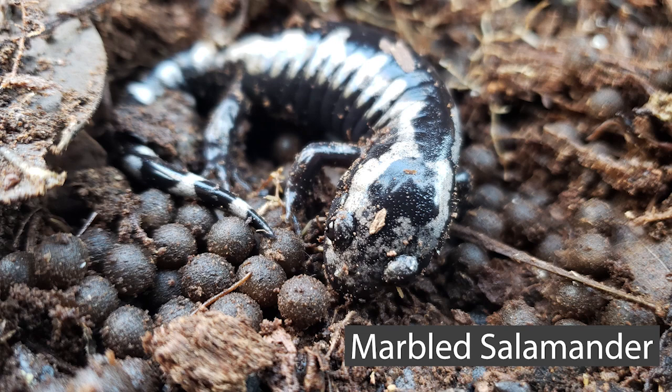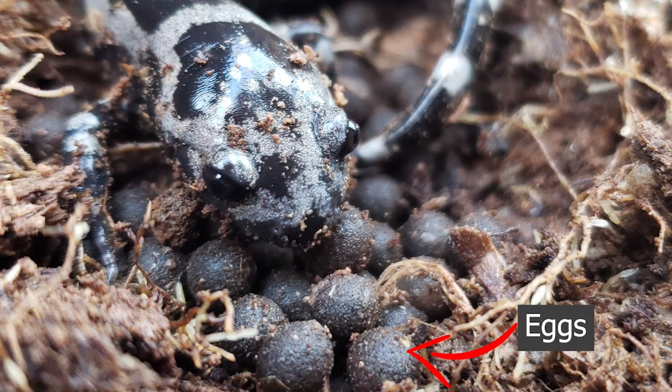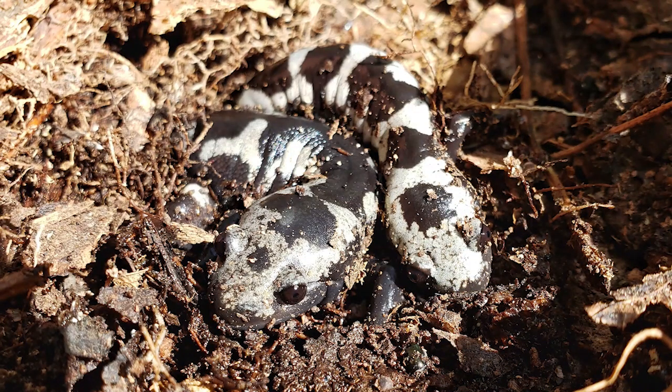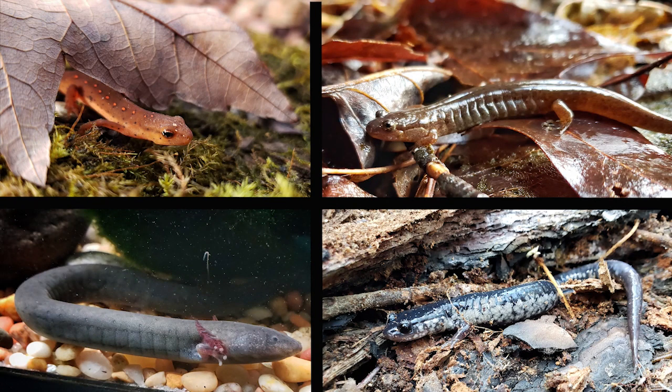Here is a salamander that does not lay its eggs in the water. It can lay up to 100 eggs in a depression on land, typically under a log or leaf litter. The female stays with the eggs until rain fills the wetland and triggers the eggs to hatch — this form of parental care is unusual in amphibians. The marble salamander also displays sexual dimorphism: males are bright white and black, while females are more of a silver and black. Fun fact: the southern Appalachian Mountains support the highest salamander diversity of any region on earth.